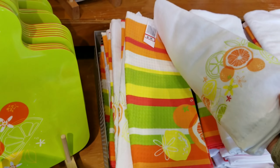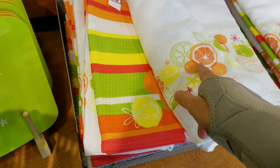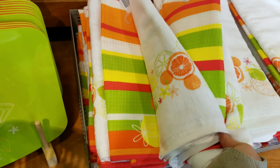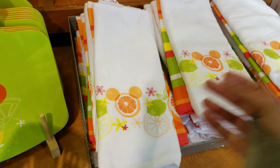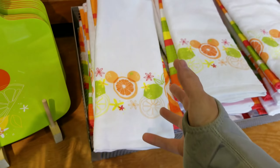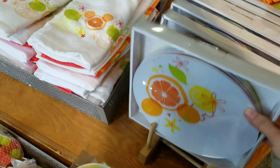How cute are these towels? They're Hidden Mickeys and they're $7.99. I don't remember the original price, but most of the time in the World of Disney, towel packs are like $19.99, so this is a really phenomenal deal. And then they have plates — how much are the plates? The plates are so cute — $9.99.